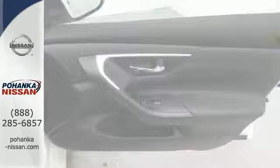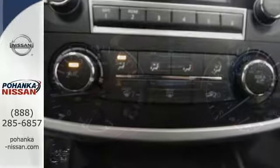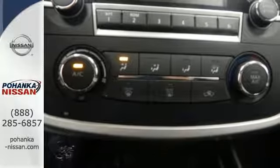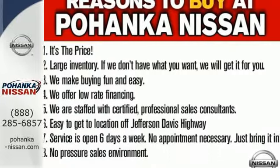The Advanced Drive Assist Display makes it easy for you to get info quickly, compiling it in one easy-to-see location. Steering wheel audio controls and Bluetooth allow you to focus on what matters most — you and your precious cargo. Beauty runs deep in this Altima. Stop in and check it out before it's gone.